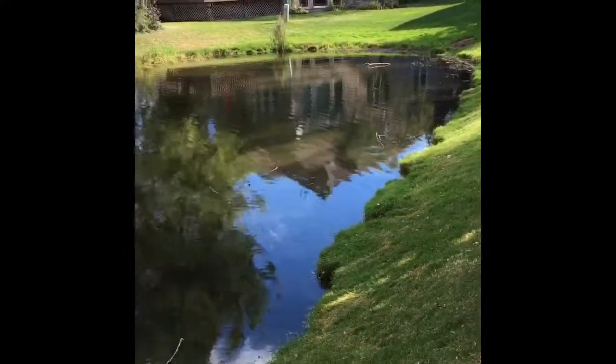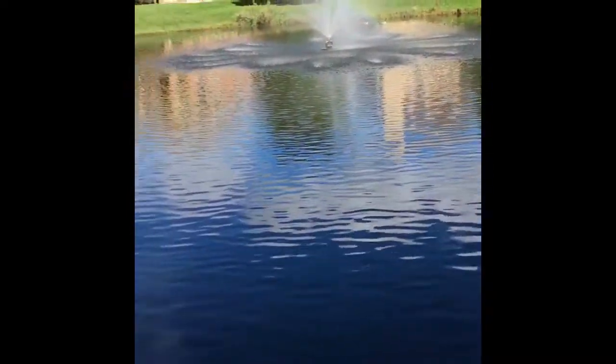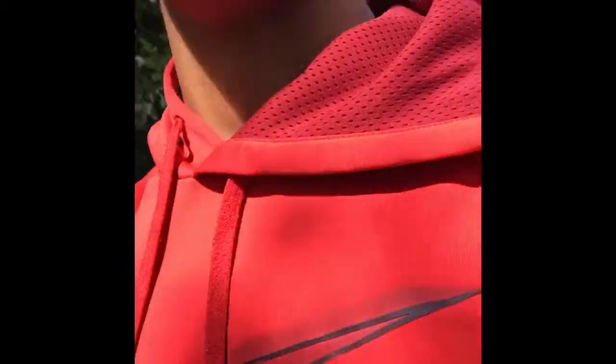This is the pond I was telling you guys about. It's pretty big, but I'll tell you the whole story of how I found it and what I've been doing to it lately and pretty much everything like that. I'll see you guys when I get back to my dorm.